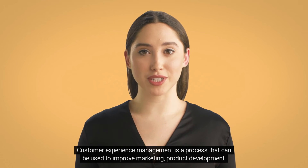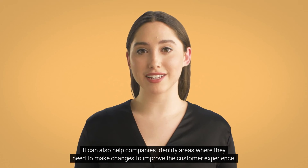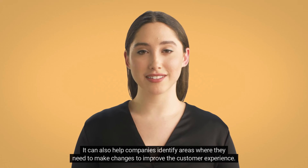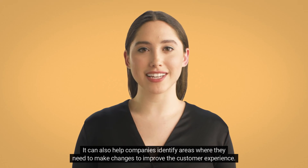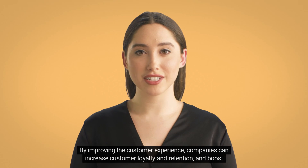Customer Experience Management is a process that can be used to improve marketing, product development, and customer service. It can also help companies identify areas where they need to make changes to improve the customer experience. By improving the customer experience, companies can increase customer loyalty and retention and boost sales.